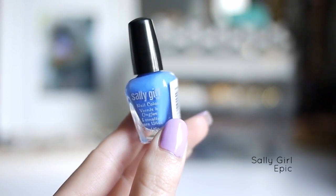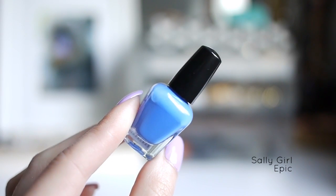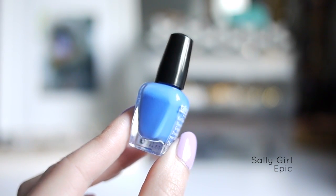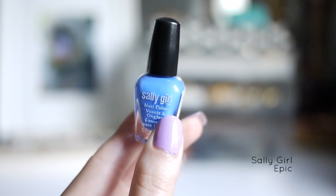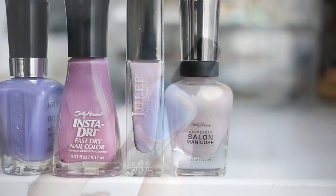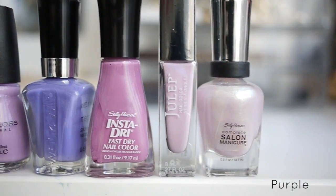This little one is Sally Girl Epic from the Sally Beauty Supply Store, and this one is a true cornflower blue — it's almost neon in color and really striking on the nails. Now we're finally in the home stretch: Purple.